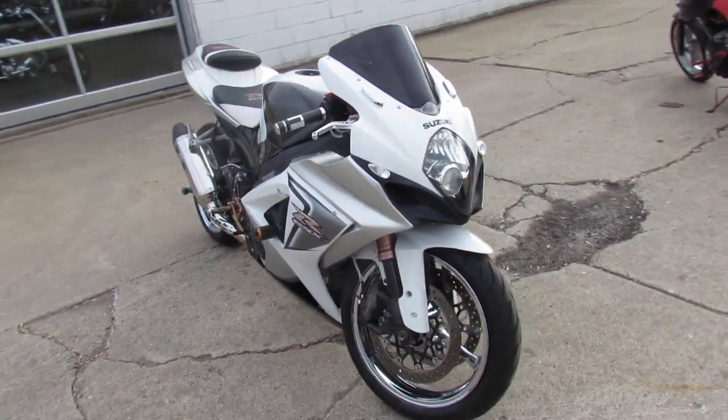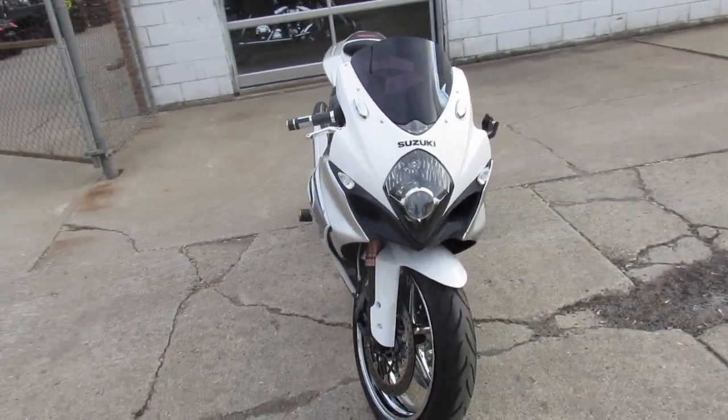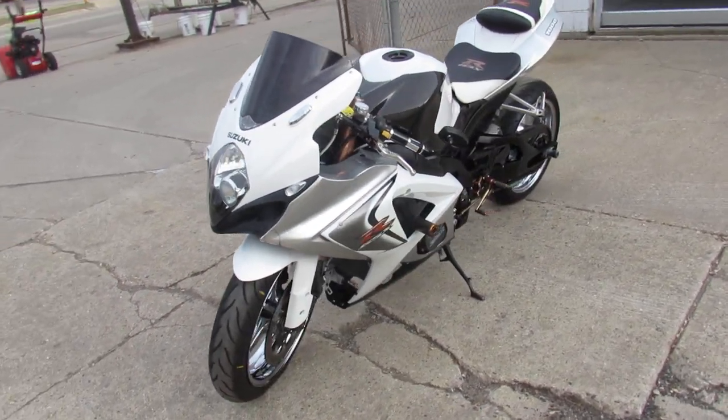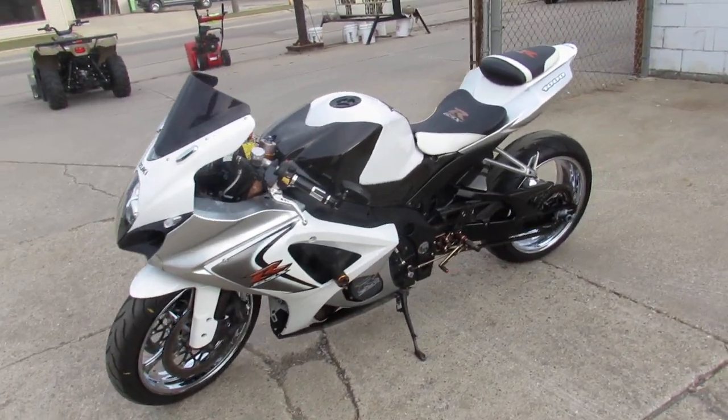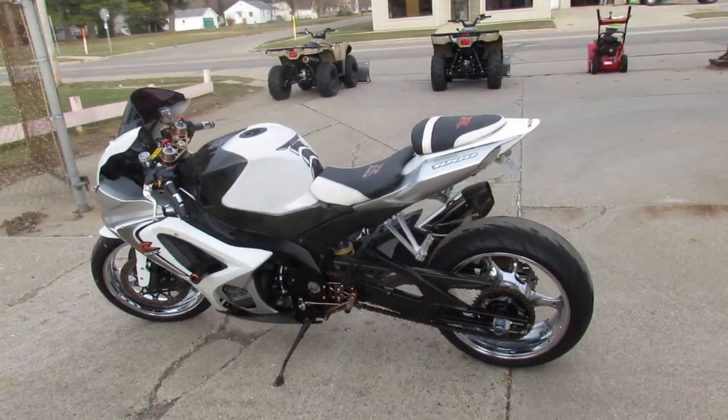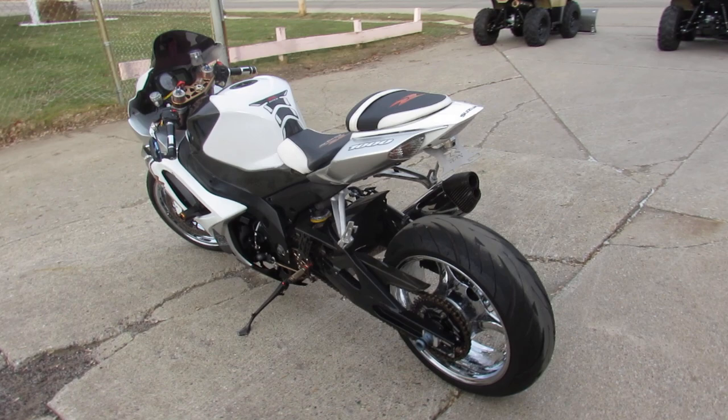Got a 2007 GSX-R1000 for sale here with the chrome wheels and all the extras guys — pearl white and liquid silver paint, chrome wheels, frame sliders, lower controls, CRG levers, custom seat, and the Yoshimura tri-oval exhaust.